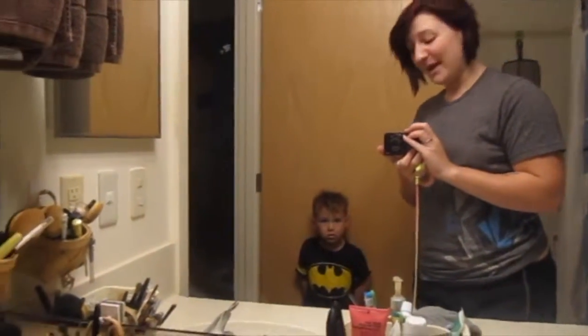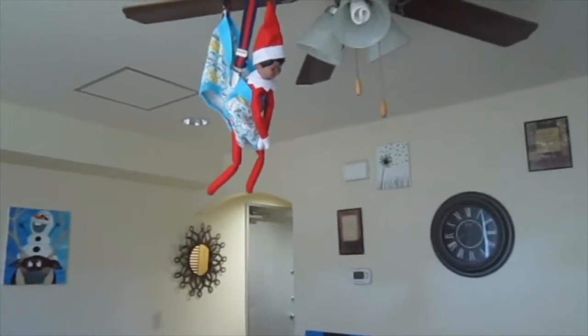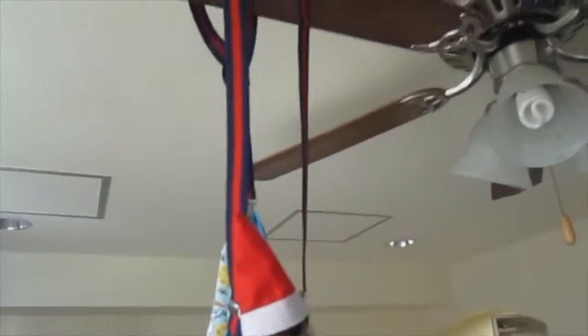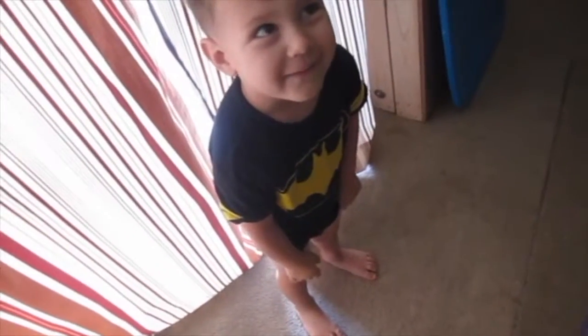Good morning! Look at my hair. Oh look at that, that's nice. He's in your underwear and your suspenders. What's he doing up there?